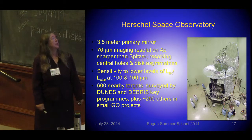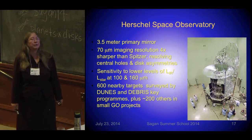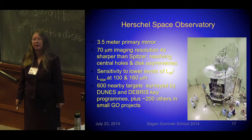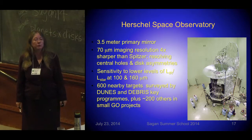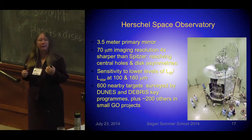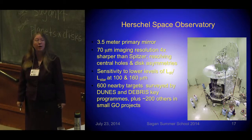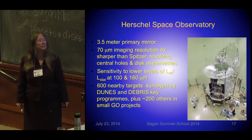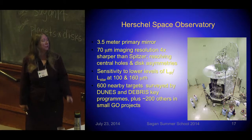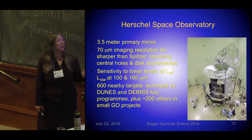Another player in this game is the Herschel Space Telescope, which just finished its mission recently — a much bigger telescope looking at 70 microns and beyond, with better sensitivity and resolution than Spitzer and also doing some large surveys. So these are the sources for our studies of debris disks, and we now have several hundred debris disks and debris disk candidates that we have not resolved but have detected and can follow up with higher-resolution tools.